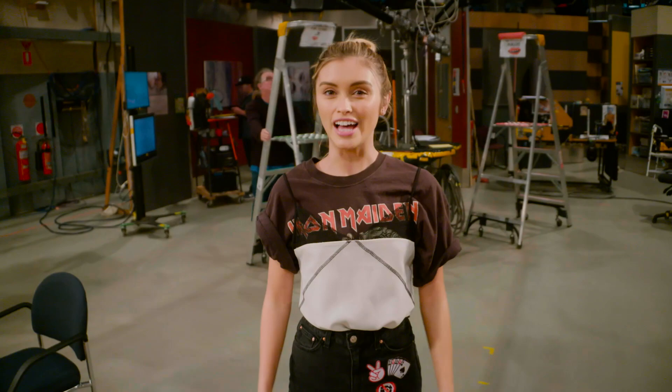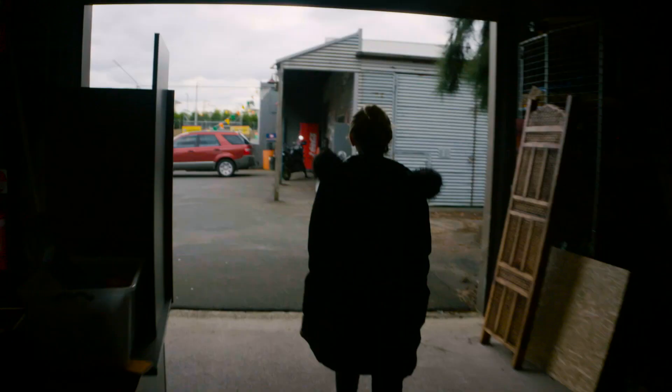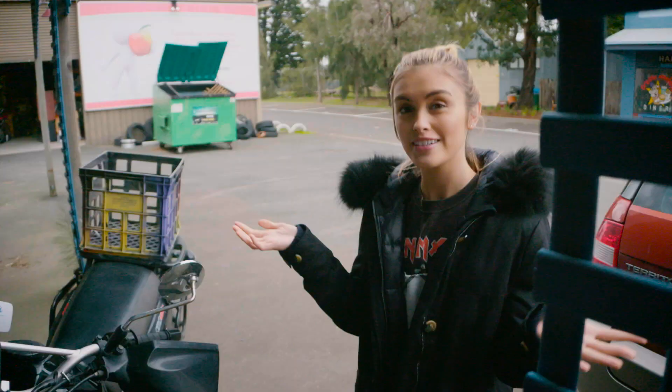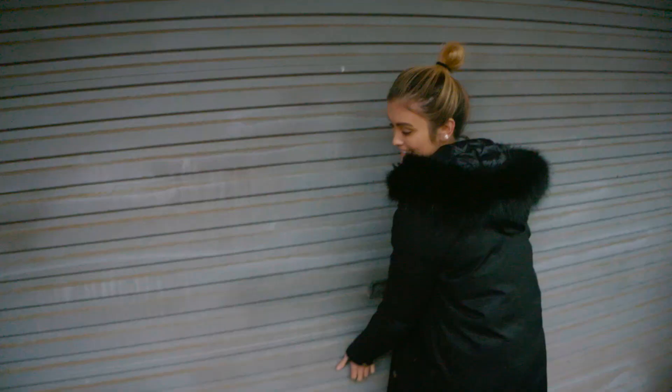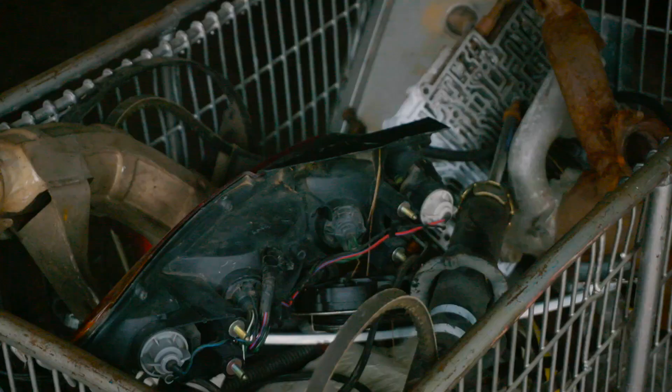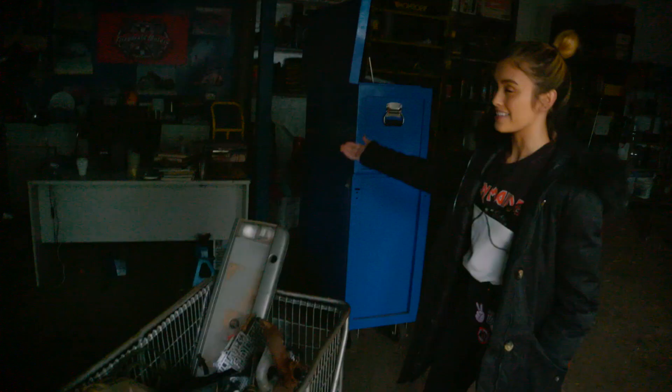As well as the sets inside, we also have the back lot. Welcome to Erinsborough! Here we have Travis's garage where he works. The set designers go into real detail — junk metal, his little office. It's really cool in here.